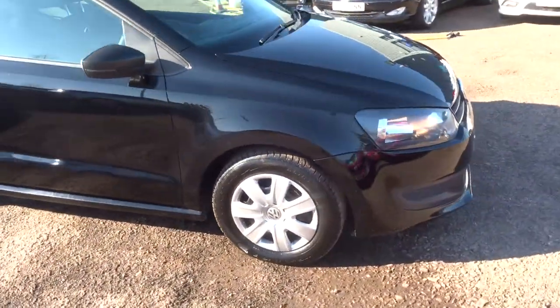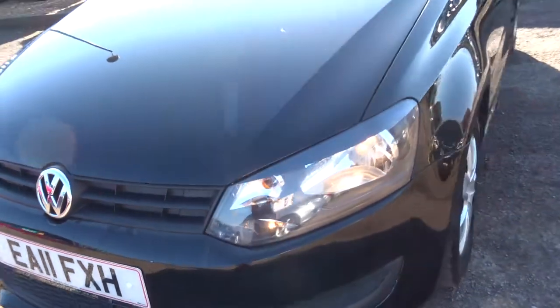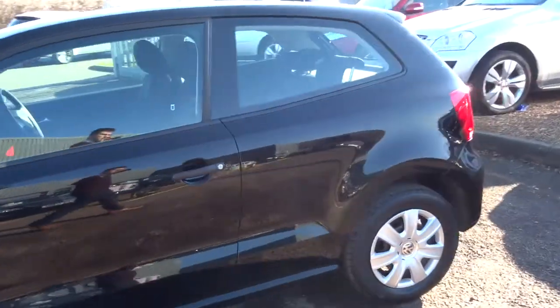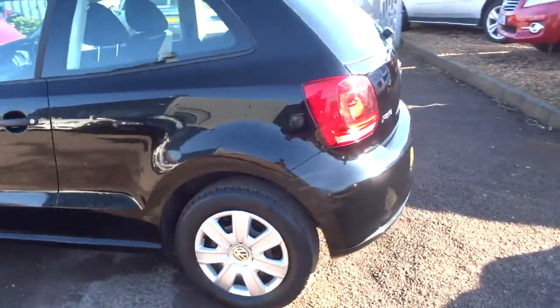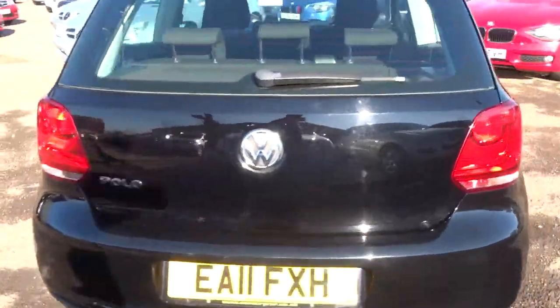We give you three months or a thousand miles full parts and labour warranty — that comes as standard. However, you can extend it up to four years at £300 a year. It's a very good warranty; we do it ourselves so it covers a fair amount of things that could go wrong with the car.